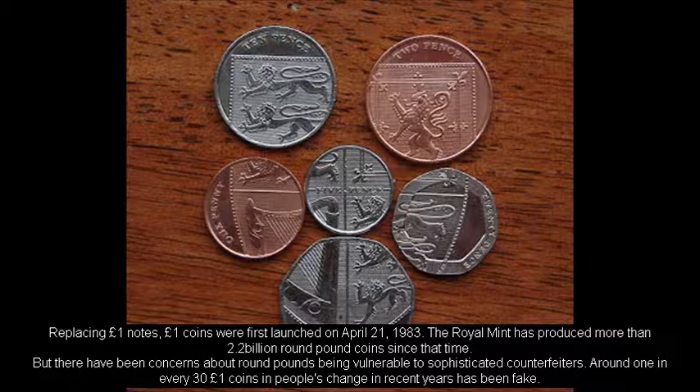Replacing one-pound notes, one-pound coins were first launched on April 21, 1983. The Royal Mint has produced more than 2.2 billion round-pound coins since that time.